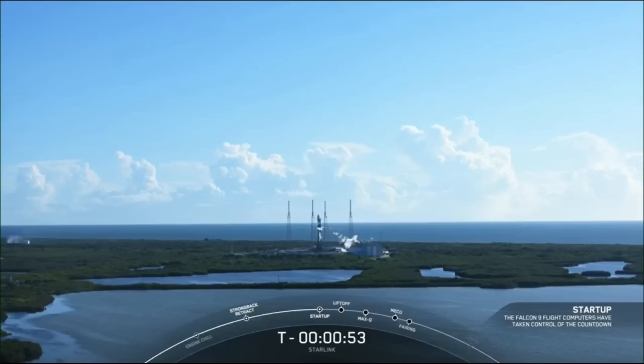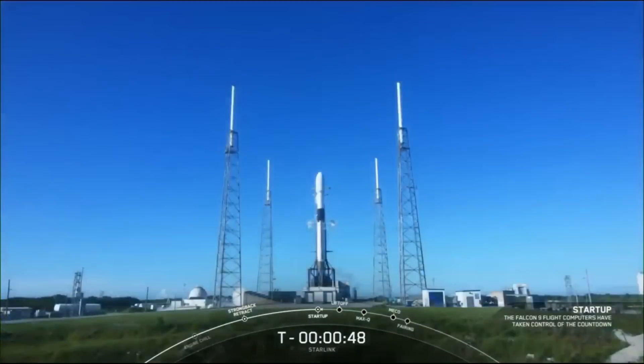In a few seconds, we should hear our launch director, or LD, give the final go for launch. Launch director: go for launch. As you just heard, the launch director has given the final go to proceed for launch. Let's sit back and watch as Falcon 9 takes our 22 Starlink satellites into space.